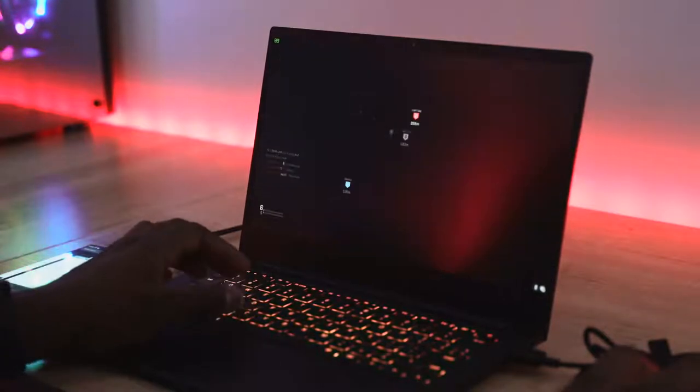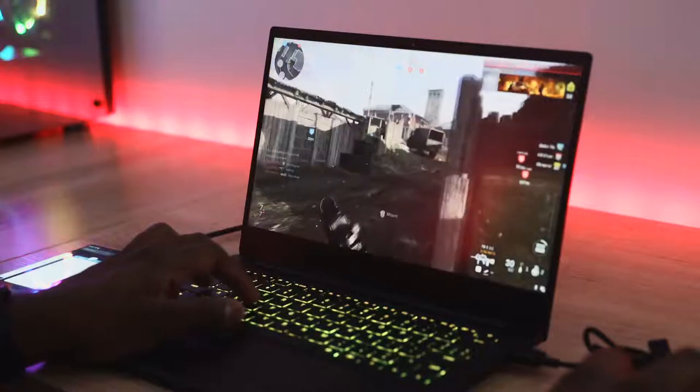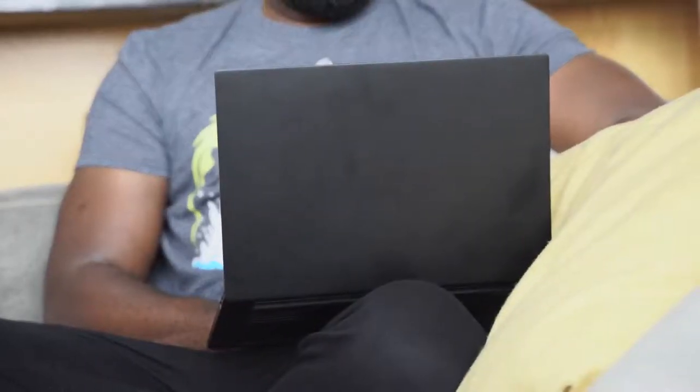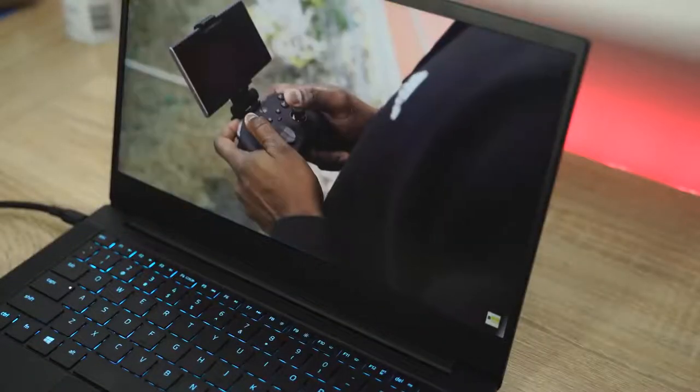I've got a 13-inch laptop that doesn't weigh much, I can throw it in my backpack, and I can game on it. I like all of that. It also has nice speakers so you can hear sound from there, which is a bonus.